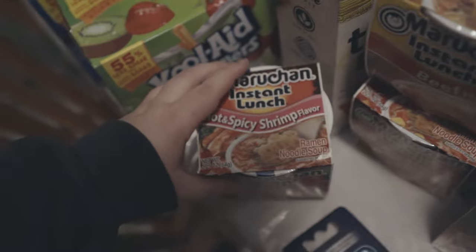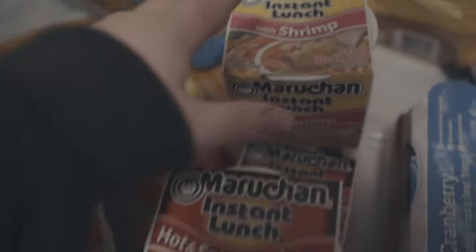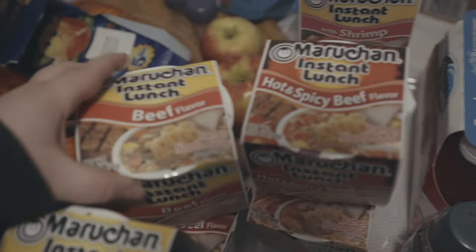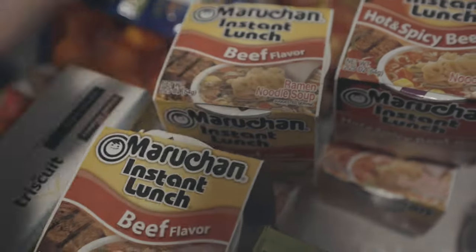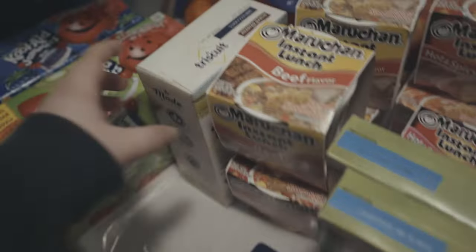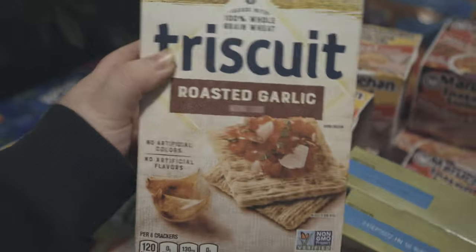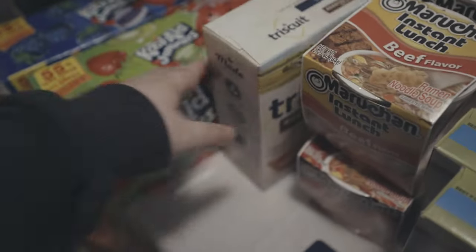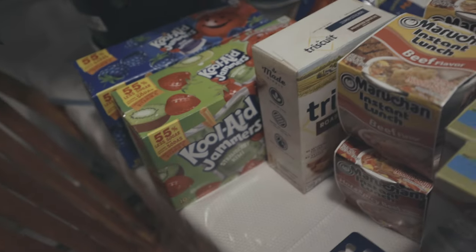Then we have some cup noodles — we have the hot and spicy shrimp, a few of those, along with the regular shrimp, hot and spicy beef, and regular beef. All together I think we got like maybe ten of them. And then some roasted garlic Triscuits — I've never tried these, so hopefully they're good. We're trying a lot of new stuff this grocery trip.